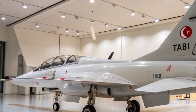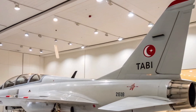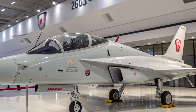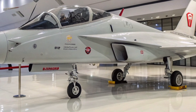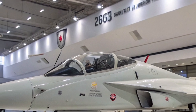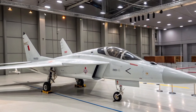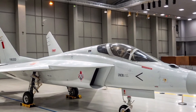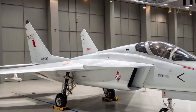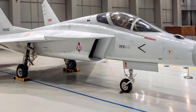This partnership underscores the Herjet's potential in the global defense market. The development of the Herjet aligns with Turkey's broader strategy to enhance its indigenous defense capabilities. By reducing reliance on foreign suppliers, Turkey aims to achieve greater autonomy in its military operations. The Herjet complements other domestic projects such as the TFX Next Generation Fighter and various unmanned aerial vehicles, positioning Turkey as a growing force in the aerospace sector. With its versatile design, modern avionics, and dual-role capabilities, the Herjet is poised to play a crucial role in both national defense and international markets.